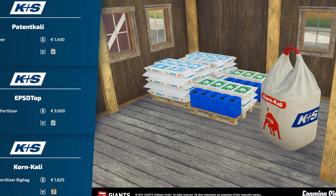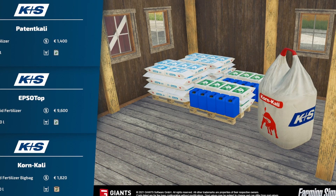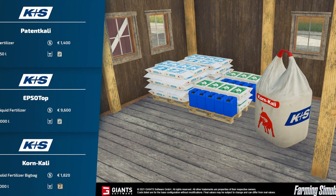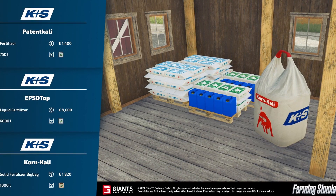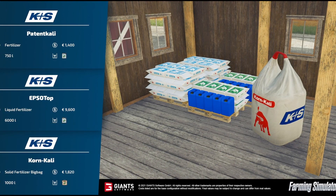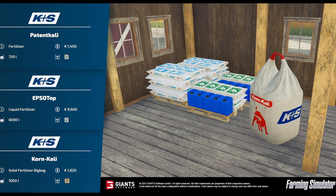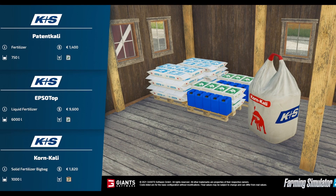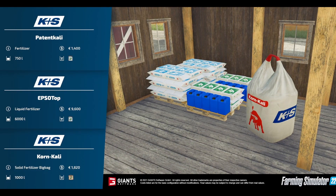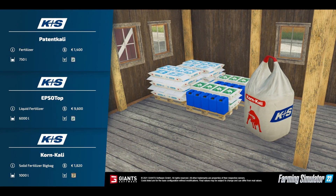The last fact sheet is from the KS brand. We have the Pats solid fertilizer at 750 liters for $1,400. Then we have the EPSO Top liquid fertilizer at 6,000 liters for $9,600. And then the Corn Cali solid fertilizer big bag at $1,820 for 1,000 liters. That is it for the fact sheets for today — hopefully we get some more on Friday.